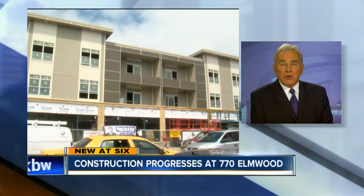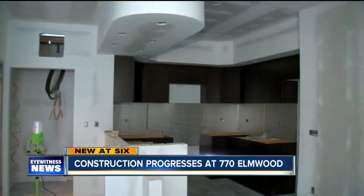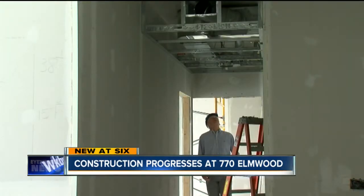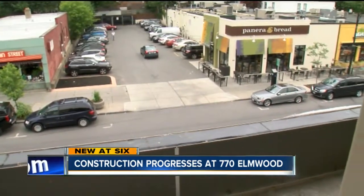Tonight, we get a look inside one of the newest buildings going up in the Elmwood Village here in Buffalo. 770 Elmwood is right across the street from Spot Coffee and next door to the Globe Market. While people see progress on the outside, many are wondering what it looks like on the inside. Today, our reporter Jeff Russo got the royal tour.